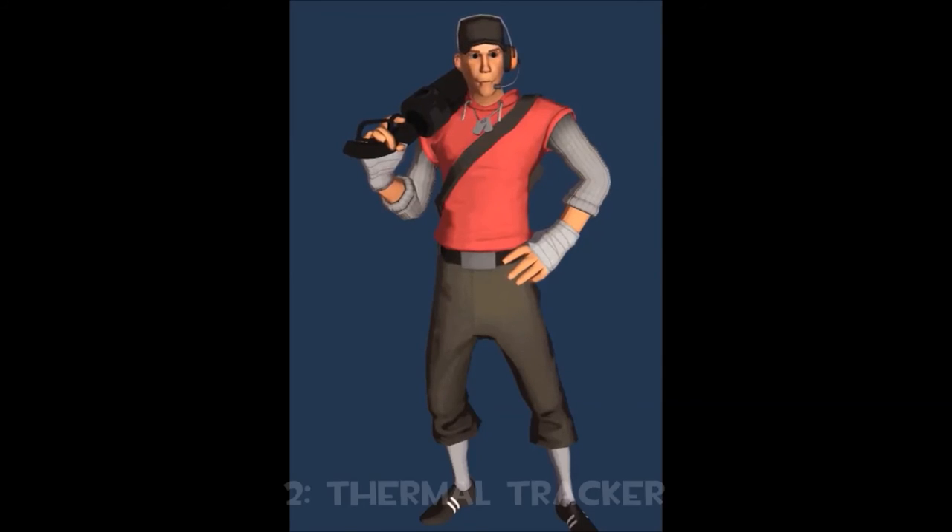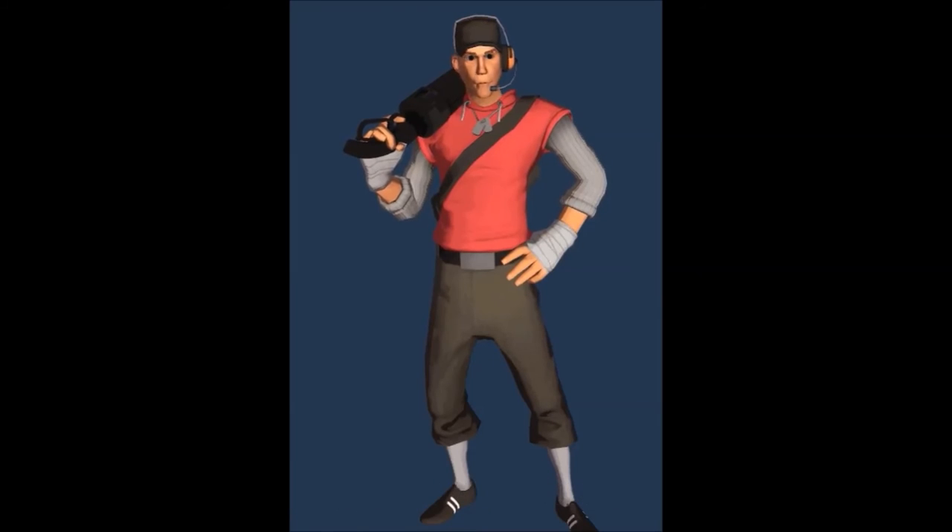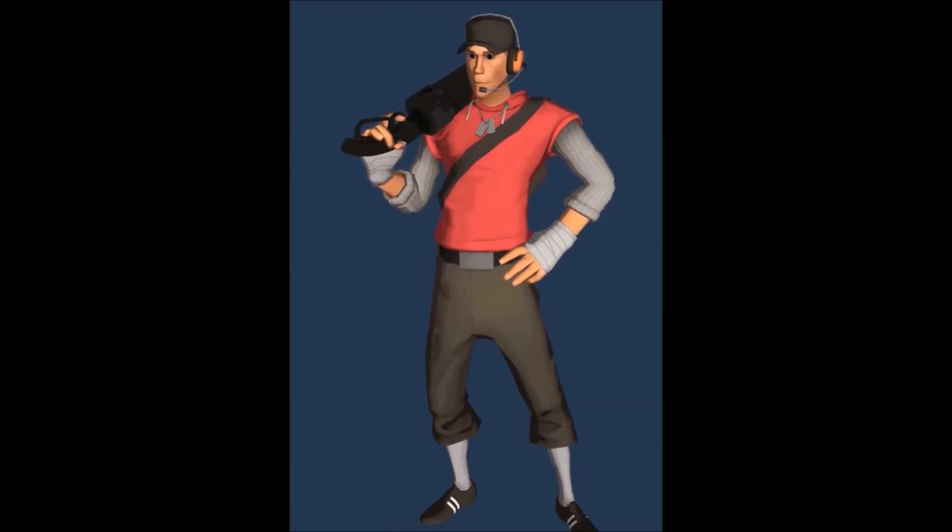The thermal tracker is great. It gives the Scout sleeves, and it makes him look all cosy and warm. I don't have anything funny to say about this one.